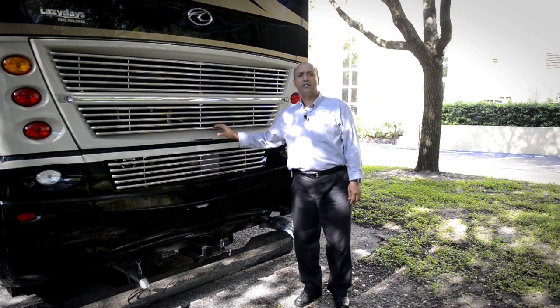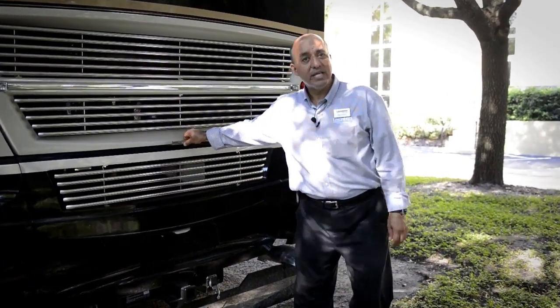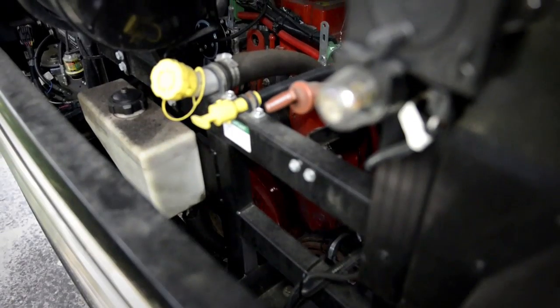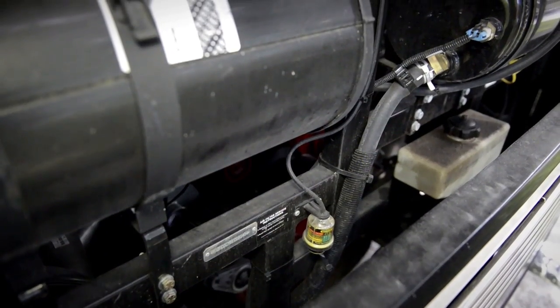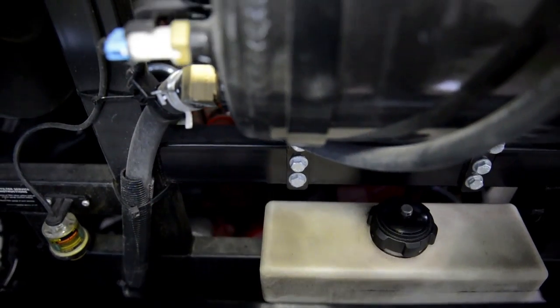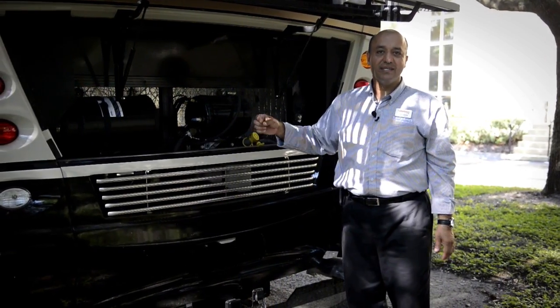The engine on the American Tradition is a Cummins 450 horsepower. It is a side-mounted radiator, so you can access the engine very easily — get to the belts, get to the hoses — and be able to get the servicing done without having somebody come inside the coach with dirty feet and greasy floors.